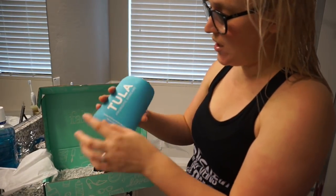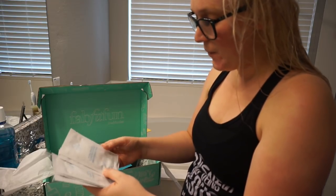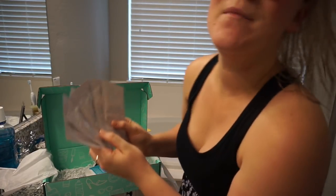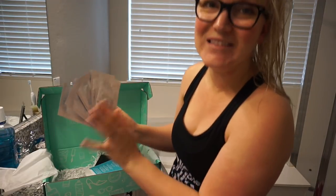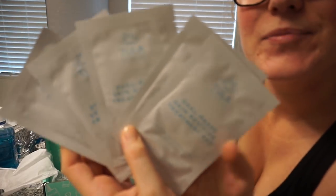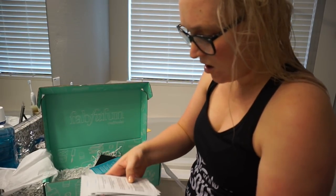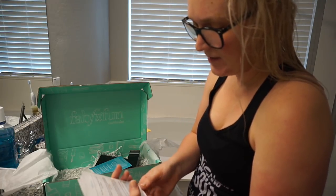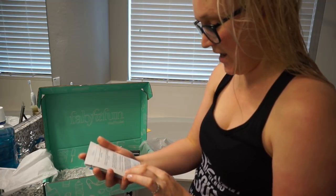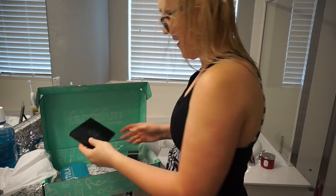These are some products that are not repeats. This is the Tulip probiotic skincare — I think these are little treatment pads that polish and exfoliate your skin to make it smoother and brighter. There are five of them. You glide the white smooth side over your face to disperse the activating serum, then flip to the blue side to massage and exfoliate. Use one to two times per week — very cool!